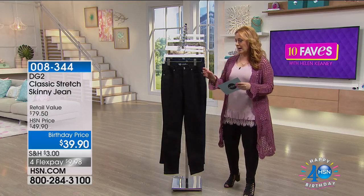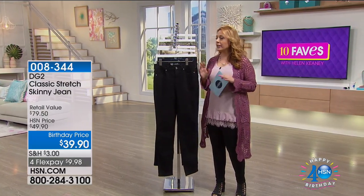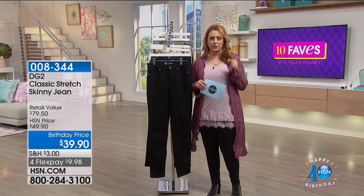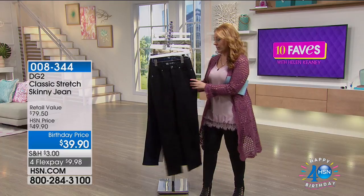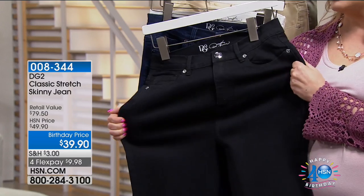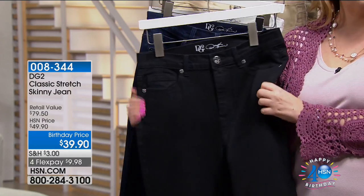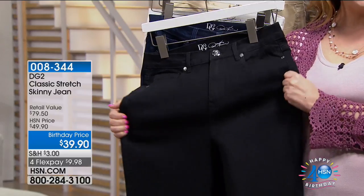Diane is an author and a designer. I don't know how many millions of pairs of jeans she has sold here at HSN over the years — millions and millions. $39.90 — can you imagine going to a high-end department store and getting a high-end luxury jean with all this stretch?